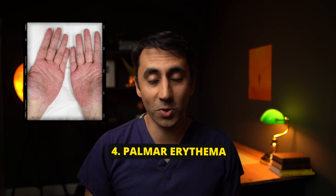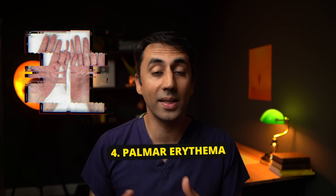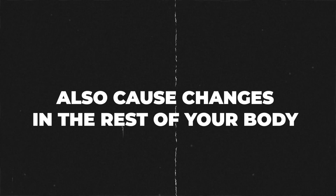Number four is red palms, also known as palmar erythema. You basically get reddish-pink discoloration of your palms, and it occurs due to increased blood flow to the palms. As we touched upon earlier, hormone levels can change in liver disease, and that's thought to be the main mechanism behind this.